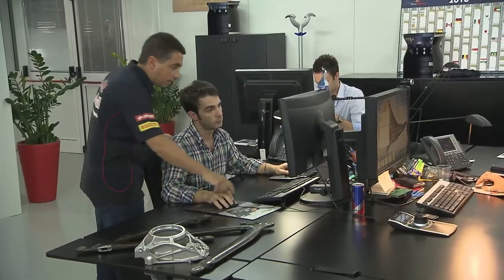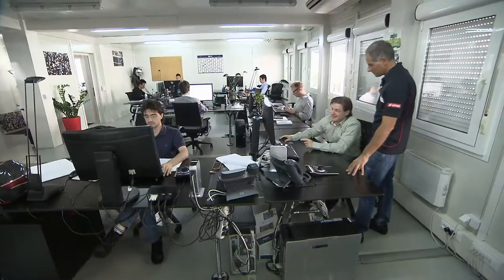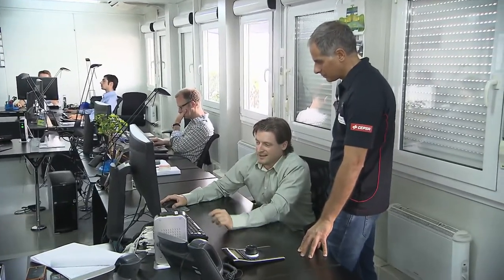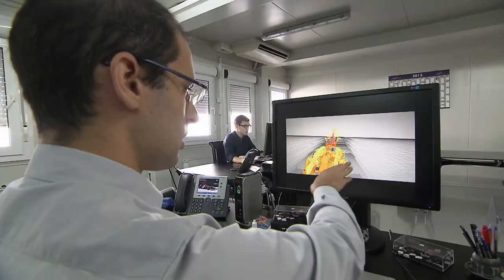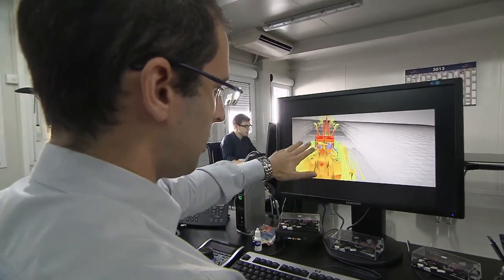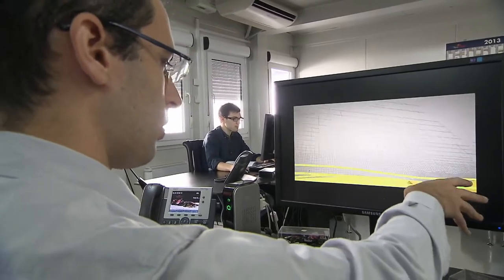How can you tell if the design is going to work? More computers — this time operating a system known as CFD, or Computational Fluid Dynamics — which gives an initial analysis of all the design work done so far. It looks at the flow of air around the car, seeing how to get the best out of each item singly and as part of the overall package in terms of its aerodynamics. Currently the most important factor for car performance in Formula 1. CFD can even assess the effect of heat from the engine and other components on the rest of the car.